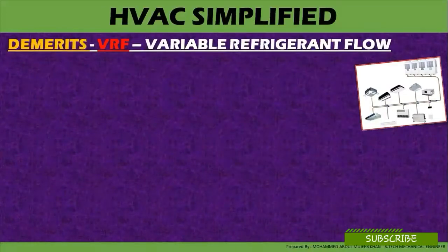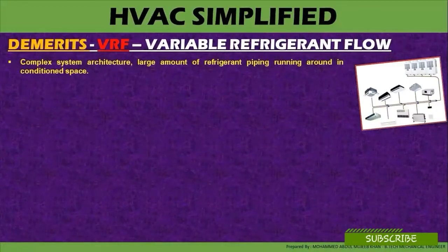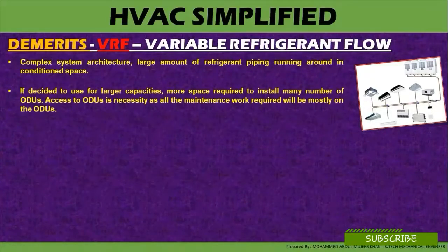Demerits of the variable refrigerant flow system: complex system architecture, with a large amount of refrigerant piping running around in the conditioned space. If decided to use for a large capacity, more space is required to install a large number of outdoor units. Access to the outdoor units is a necessity, as all the maintenance work required will be mostly on the outdoor units.